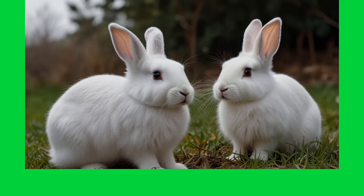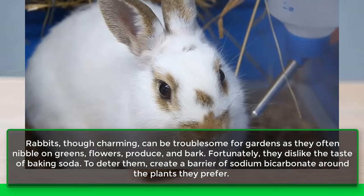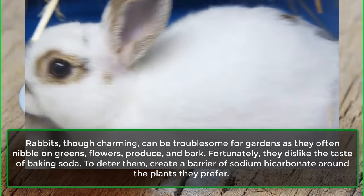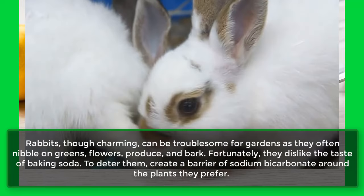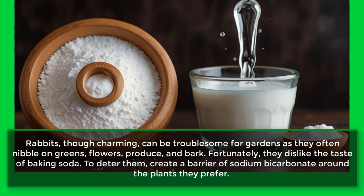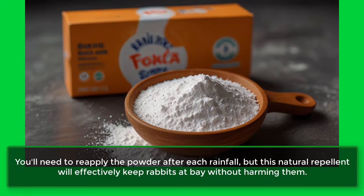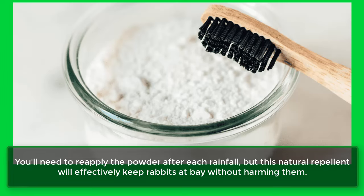9. Rabbits. Rabbits, though charming, can be troublesome for gardens as they often nibble on greens, flowers, produce, and bark. Fortunately, they dislike the taste of baking soda. To deter them, create a barrier of sodium bicarbonate around the plants they prefer. You'll need to reapply the powder after each rainfall, but this natural repellent will effectively keep rabbits at bay without harming them.